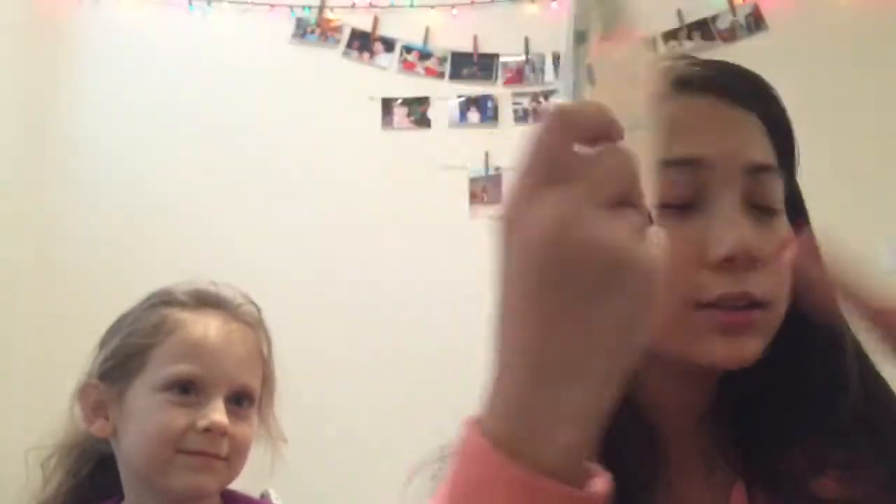Next we're going to do the one thing I have from Target. I got these — they were in like the little dollar section from Target. They're just these really cute Christmas cards. I'm going to use them for Christmas cards. These little cards were only a dollar and they come with blue envelopes — it's just so cute.